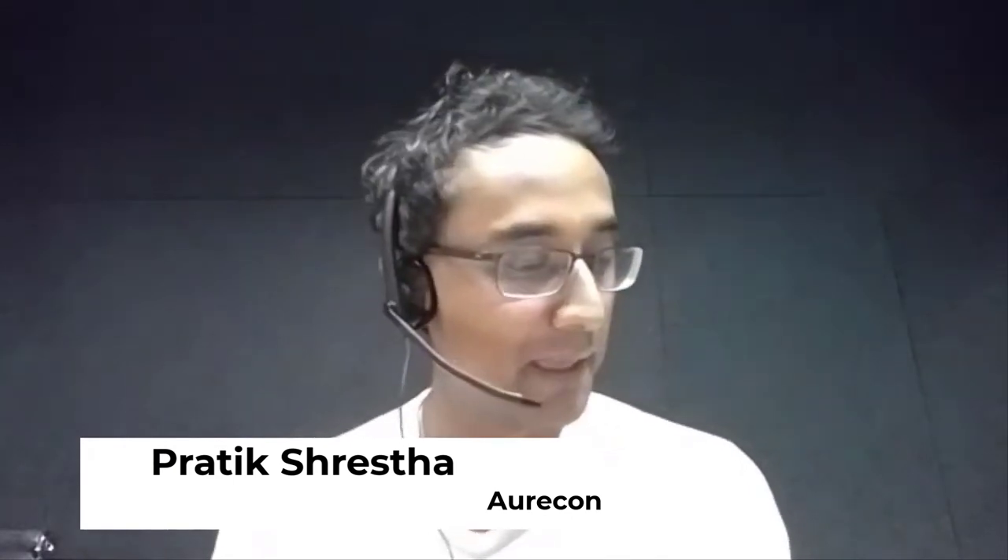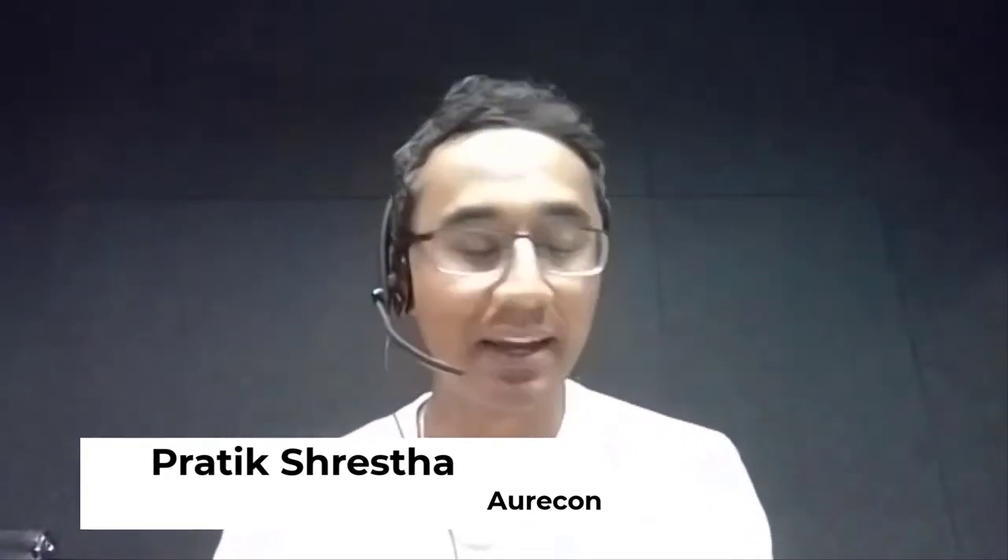Hi, my name is Prateek Shrestha, I'm an associate at Oricon and the lead structural engineer on the new academic building. As Ed said, we've been on this journey for the better part of three years. One of the first things we noticed when we first saw the architectural renders was just how long the building was — this very skinny, very long building — which in itself provided an engineering challenge of how to stabilize the system.